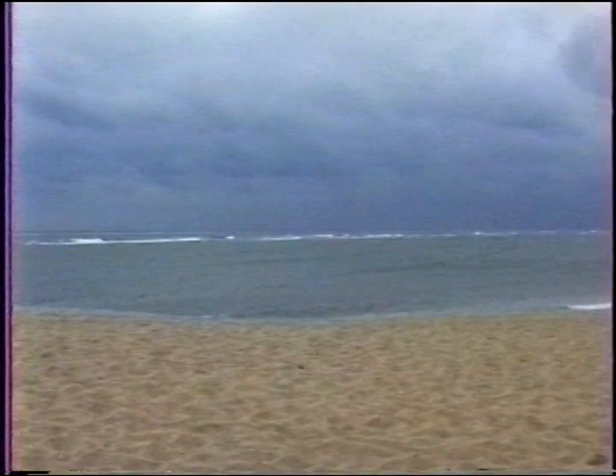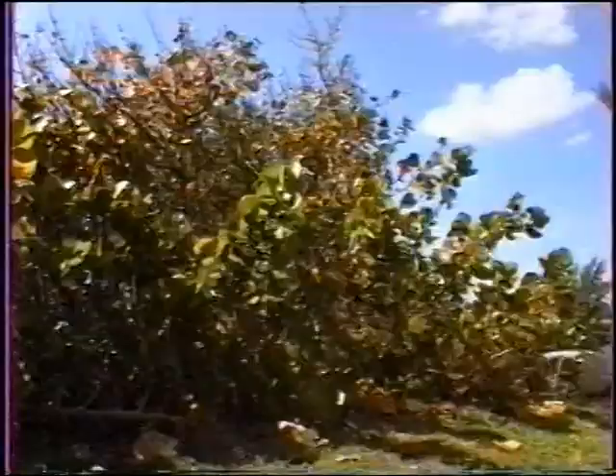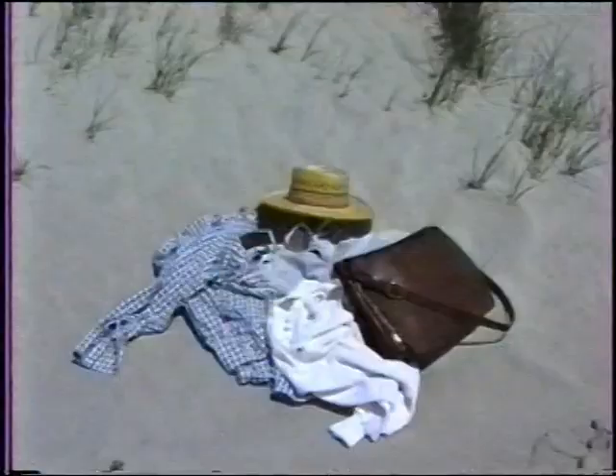There would have been a lighthouse at Hillsborough on that fateful day had Congress acted on the recommendations of the Lighthouse Board. Two years earlier, in 1885, the Board had begun its annual appeal to Congress for $90,000 to build a lighthouse here. But for 16 long years, the appeals fell on deaf ears. Perhaps Jim's untimely death was not in vain, but added even more pressure to the need for a lighthouse at Hillsborough.